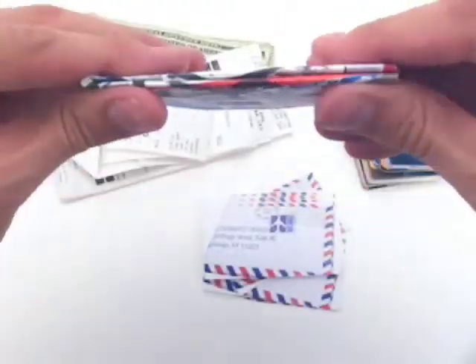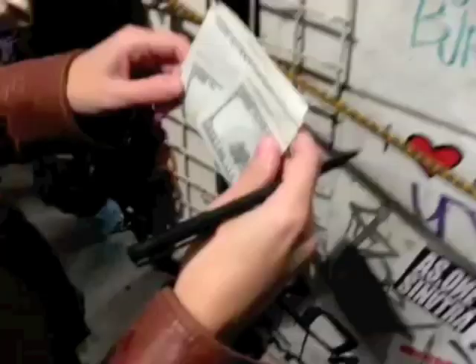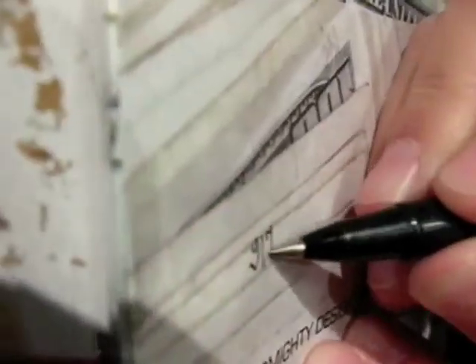The super-slim design also acts as a great night out wallet, keeping your silhouette slender and acting as a quick notepad on the go.